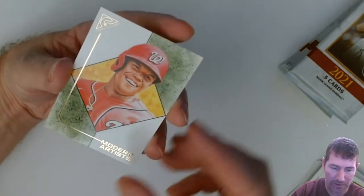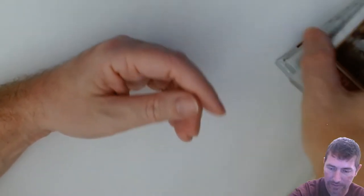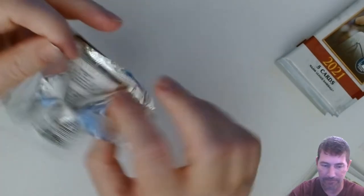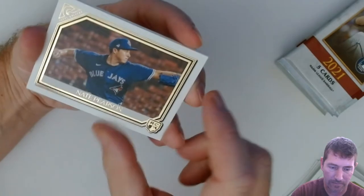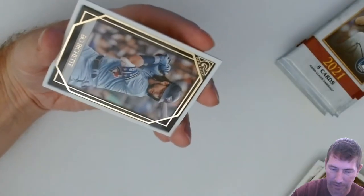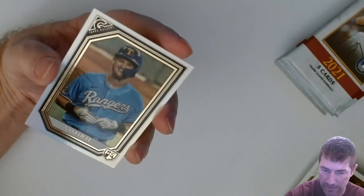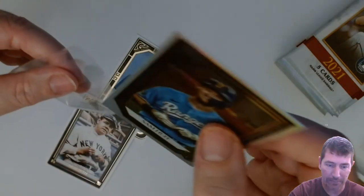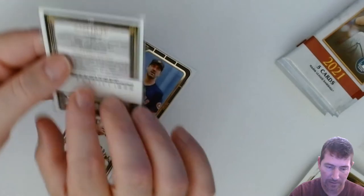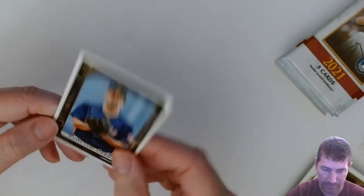Modern Artist Juan Soto — yep. Tony Gwynn and Mark Teixeira. Nate Pearson rookie. Here's our first Bowman we pulled out of this box — Sam Huff. That's a full rookie, so I'll go ahead and sleeve that one up. Looks nice too, nice and centered. Oh, we got a Babe Ruth behind it! Babe! Verlander.